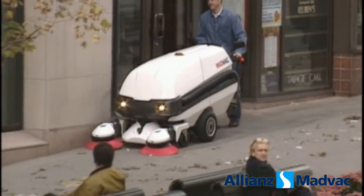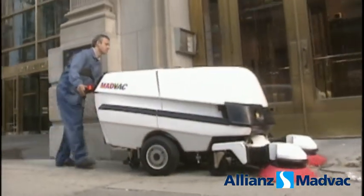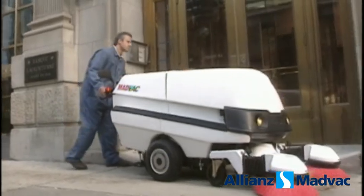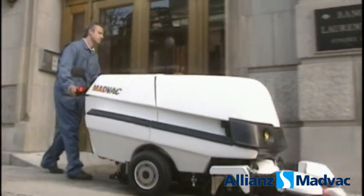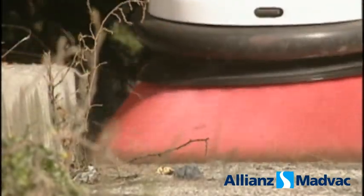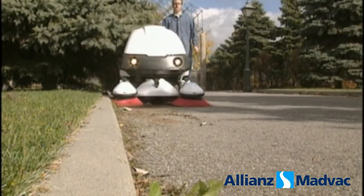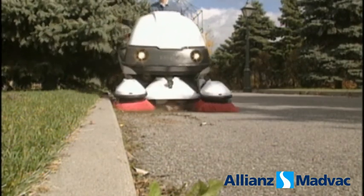Bright safety lights make the sweeper highly visible at all times. The PS300 is a whiz at cleaning building lines — it sweeps, vacuums, and disinfects corners and other hard-to-reach areas effortlessly. It cleans walkways overgrown by hedges or bushes without harming the plants. For greater safety or easier operation, it can be controlled from either side.